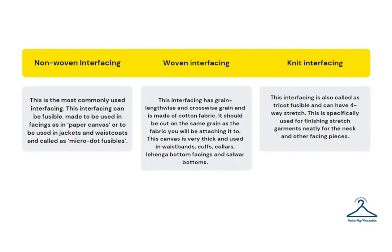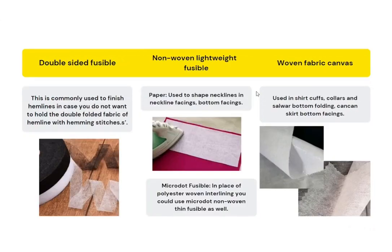Here you can see pictures of common examples of different kinds of interfacing. This is a double-sided fusible, which has the synthetic resin on both sides — commonly used to finish hemlines when you don't want to do a hem stitch. Here is an example of non-woven paper canvas, used to shape necklines and bottom facings. This is a picture of micro dot fusible, which can be used in place of polyester woven interlining in jackets. Here you can also see an example of woven fabric canvas.